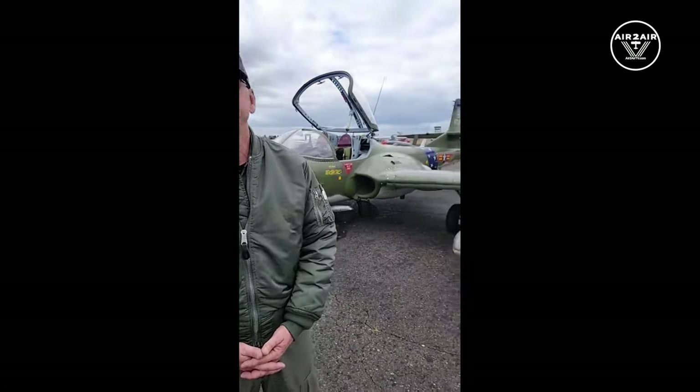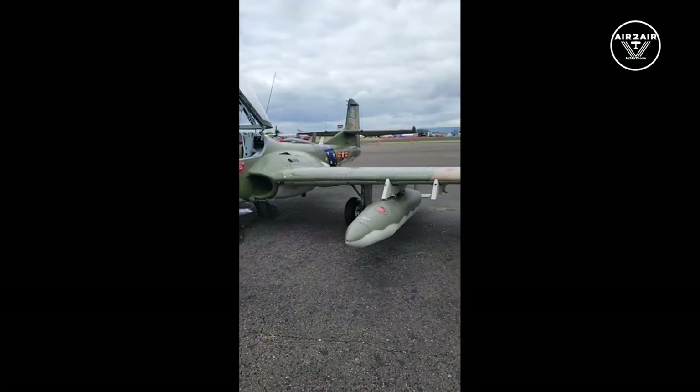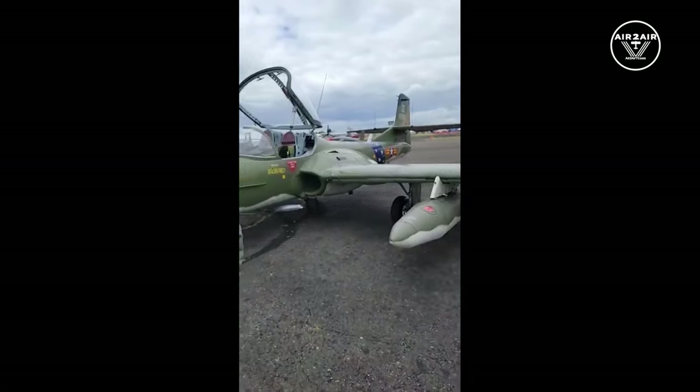They said the .30 caliber minigun in the nose sounds really impressive, but it's just not very good at penetrating jungle canopies. If you caught the enemy out in the open it was a great weapon, but the primary weapon they used was bombs — because bombs would go through the jungle and detonate on the ground and do a lot more damage.